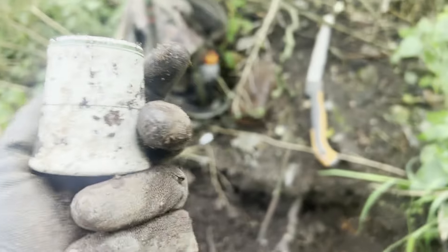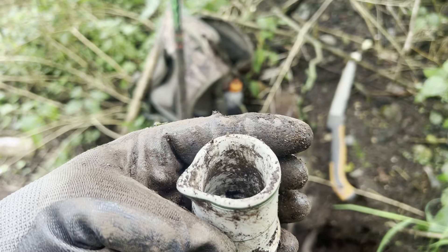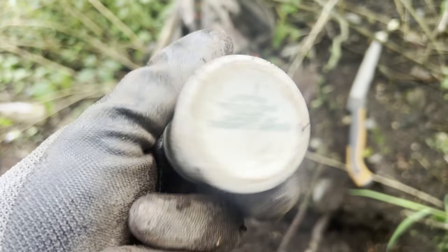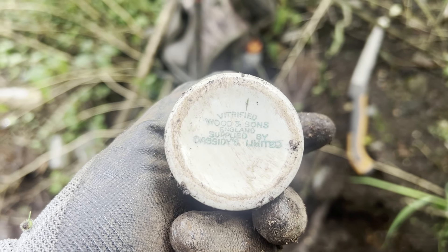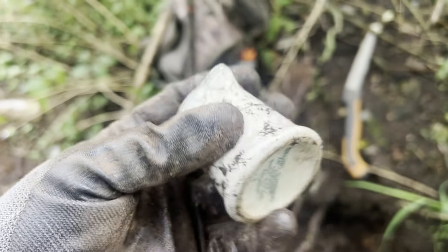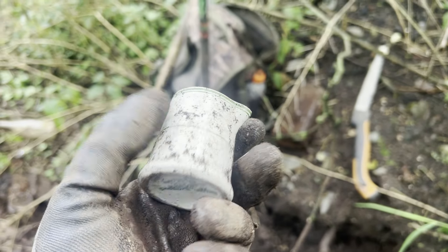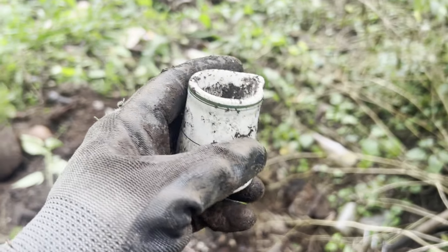Alright, I found something pretty cool — check this out. It's like a little mini creamer. I thought maybe the handle was broken off, but there was no handle there at all. So it's just like a little mini creamer, I'm assuming. And it says — Verified. Wooden Sons, England. Supplied by Cassidy's Limited. So that is pretty cool. I like that. I don't see cracks, chips, nothing. I'm assuming it's some kind of a creamer — if you know what that is, leave a comment on the video.